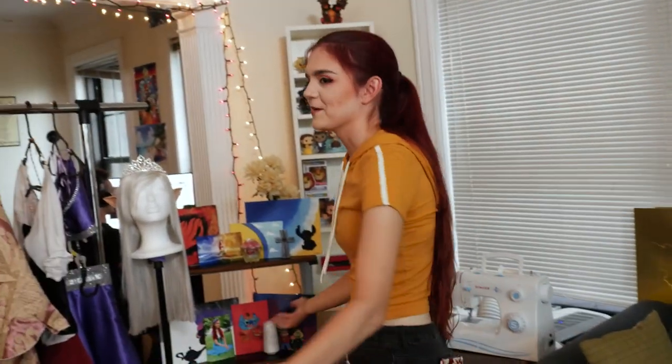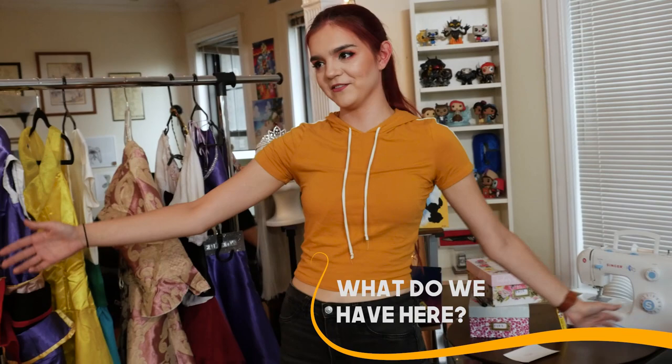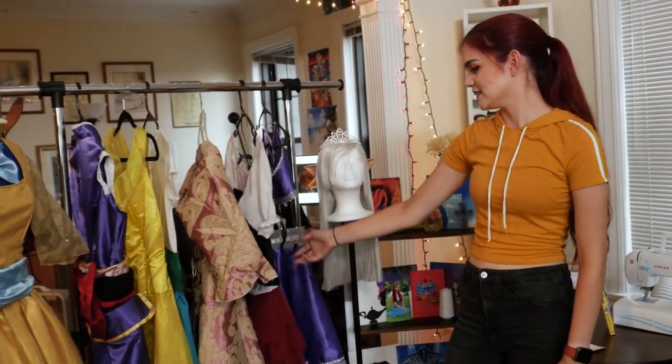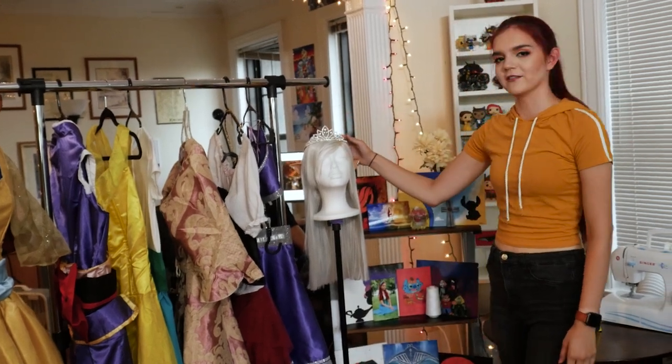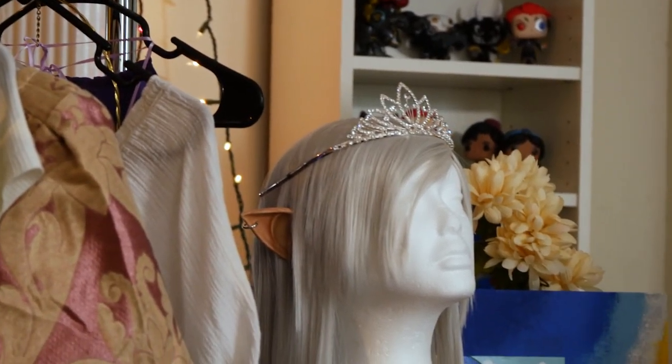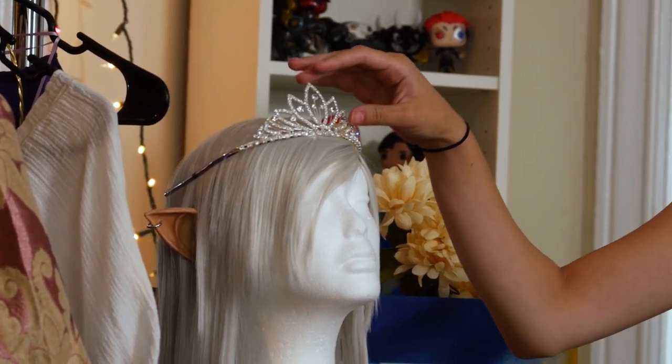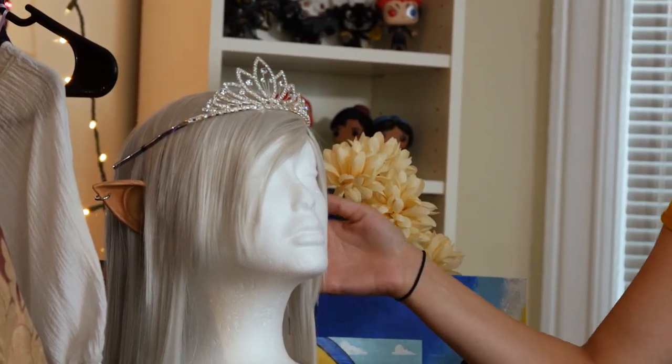Welcome to my little crafting corner! We have all these costumes that I have worn, created, and designed. My beautiful model right here is modeling one of my most recent wigs with a beautiful Tiana-inspired tiara and my beautiful earrings.